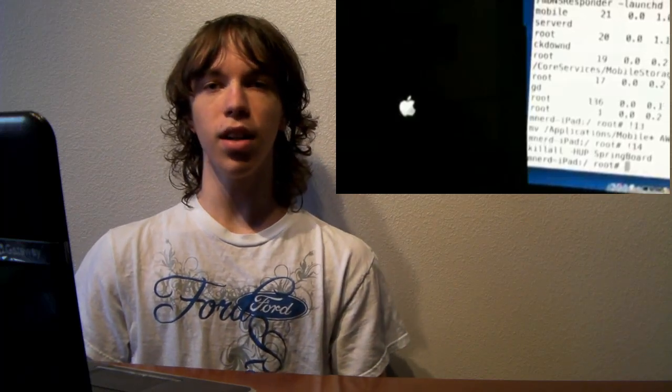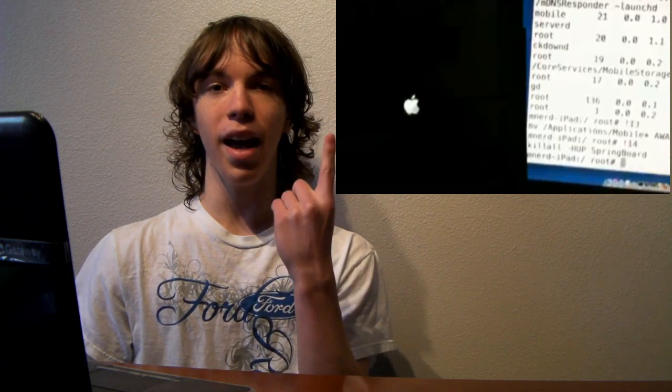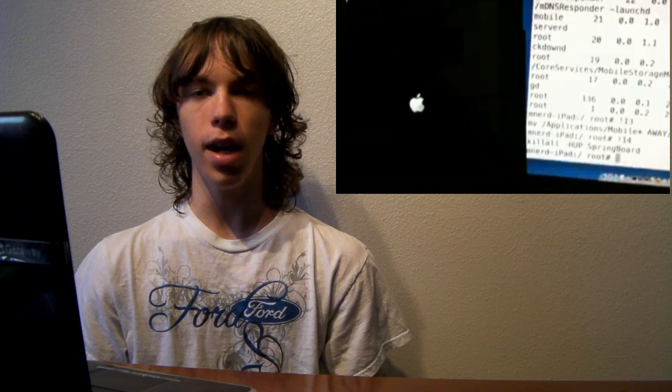Hey guys, what is up? It's Duncan and today I have a video that's going to be extremely simple. I can even sum it up into two words: iPad jailbreak. Yeah, you heard me right. So of course yesterday, April 3rd, the Apple iPad came out.